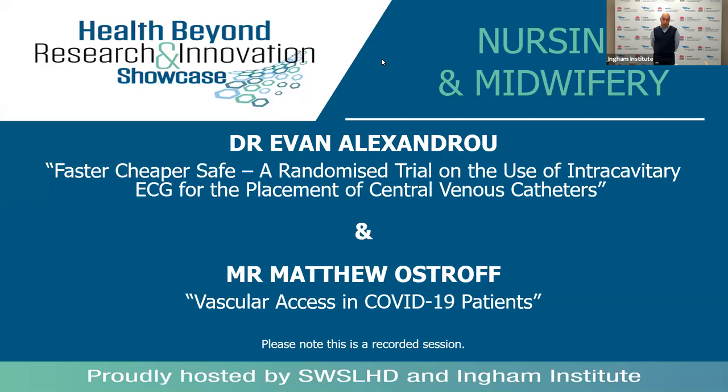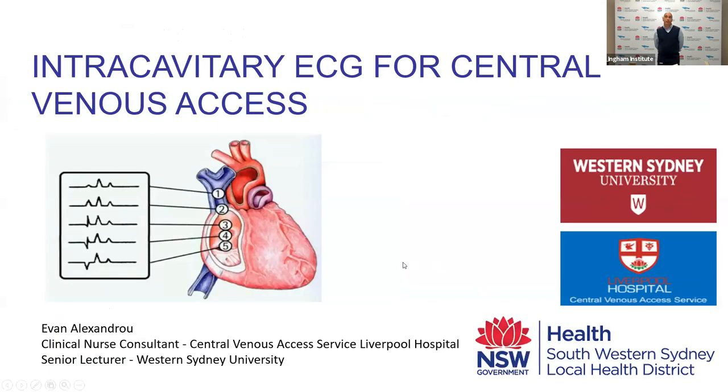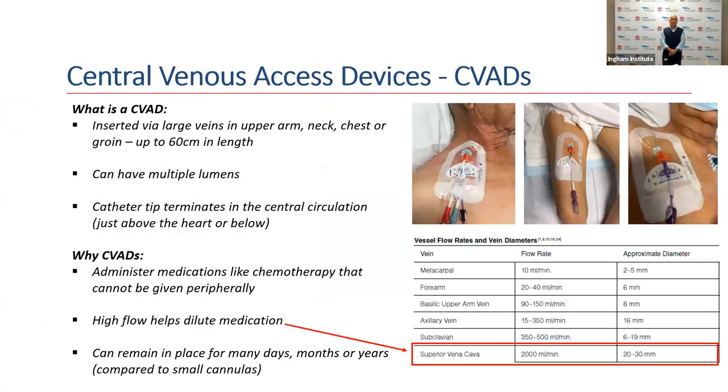This presentation is brought to you via the central venous access service at Liverpool Hospital in conjunction with the School of Nursing and Midwifery at Western Sydney University. Before going into the study, it's probably a good idea to rehash what a central venous catheter is.